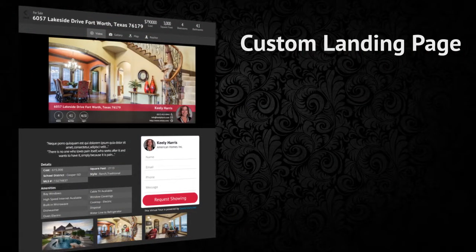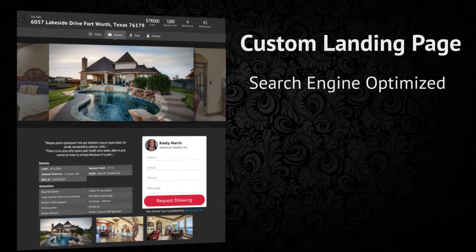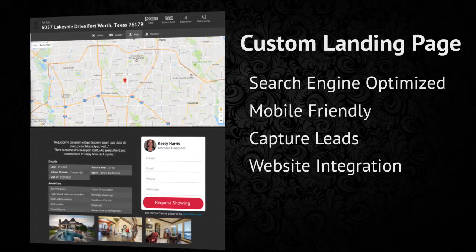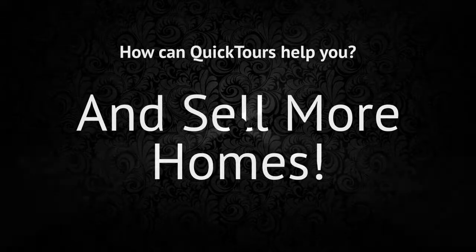Up next is a custom landing page for your property. This page is designed to be search engine optimized, mobile friendly, capture leads, and integrate seamlessly with your own website. Our goal is to help you drive traffic, get more leads, and sell more homes.